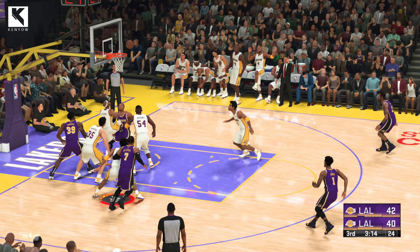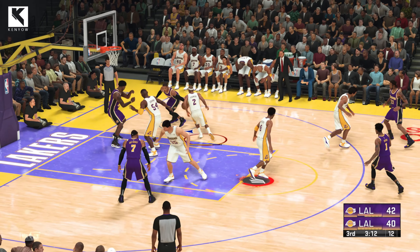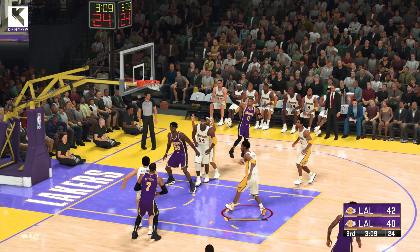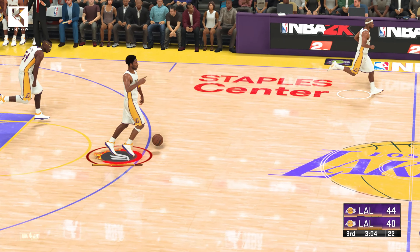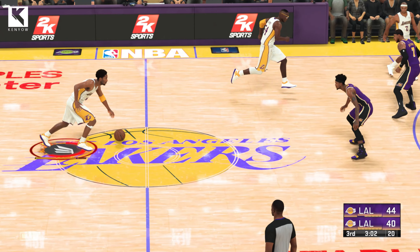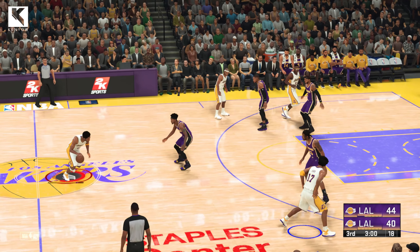Westbrook against Fisher. Howard kicks to Westbrook. Over Fisher. And it's Westbrook — that time on the assist by Howard. Westbrook always in control. He gets the shot that he wants. And over time, that can just wear out a defense.